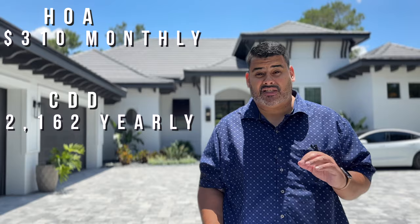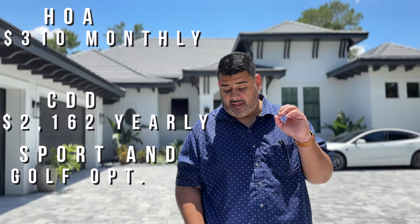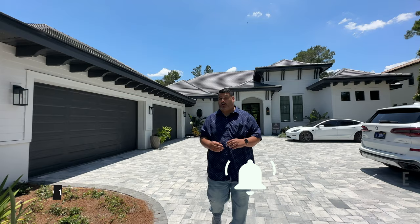Now before we go in, the HOA is $310 a month. The CDD is $2,162 yearly. There is a sports and golf option, and there's a food and beverage charge of $900 yearly that you can use for the clubhouse. But let's get into this home.